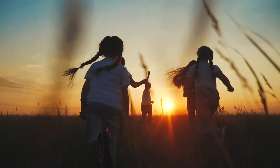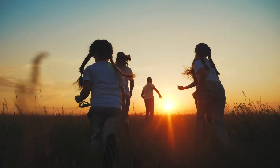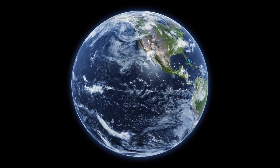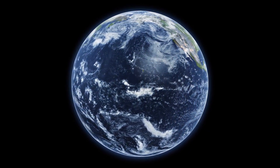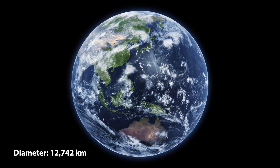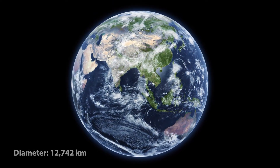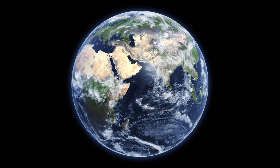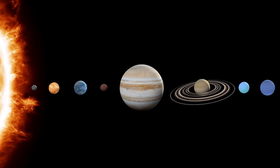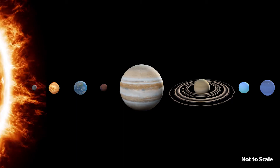Let's delve into some characteristics of our unique planet and its movements in space. Earth is like a big round ball that's really, really big — about 12,742 kilometres across. It's the biggest of the four planets closest to the Sun.